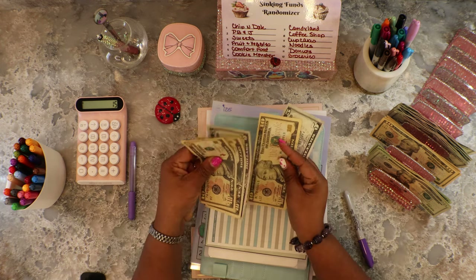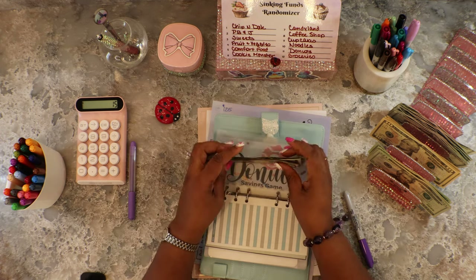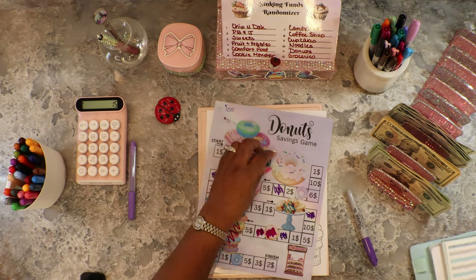We got some good money here — ten, twenty, thirty, thirty-five, forty, forty-two dollars. I think we're done with Donuts. If we spin again we will not save with Donuts — Donuts got enough money for the day.